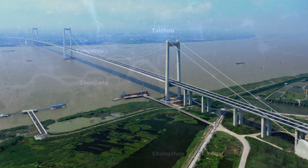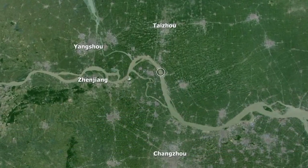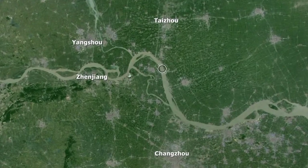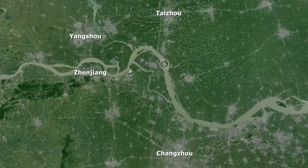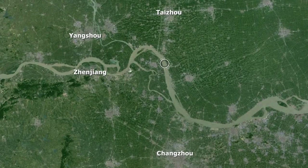Completed in 2012, the bridge links the cities of Taijo and Yangzhou north of the Yangtze River, with Zhenjiang and Changzhou south of the river. The site was a challenge.